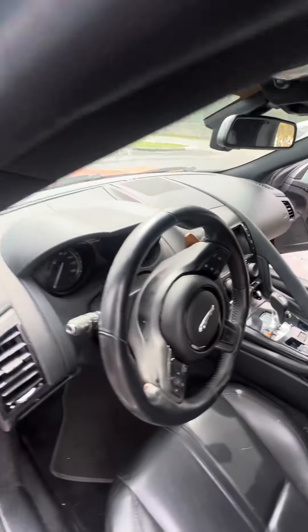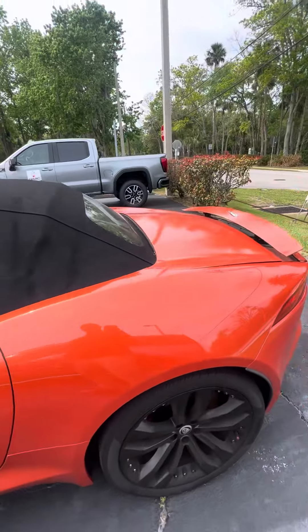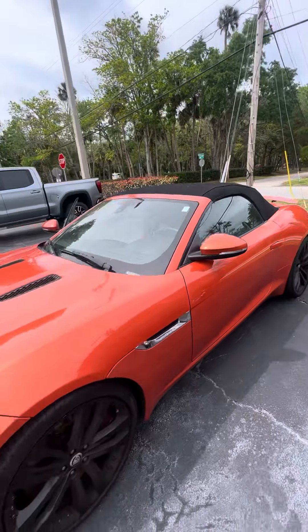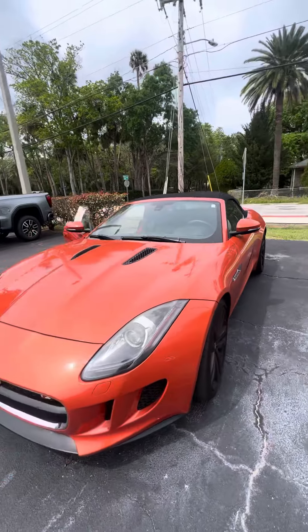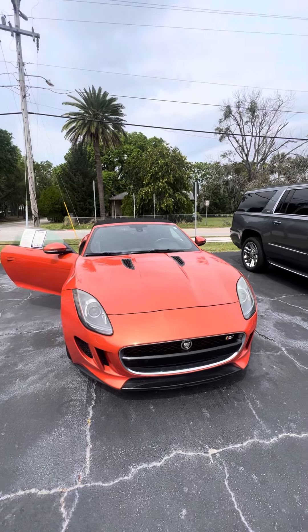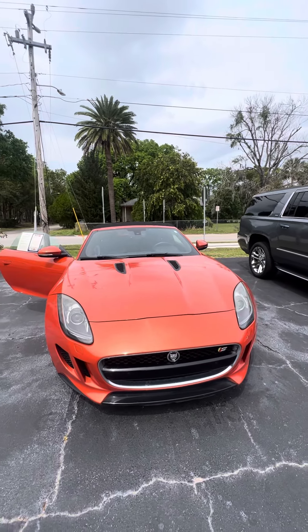Controls on the stairwell. Again, this is a 2014 Jag F-Type convertible, looking for a new home. If you have any questions about this beautiful vehicle, please don't hesitate to give me a call: 386-236-5128, or come on down to 998 North Nova Road.